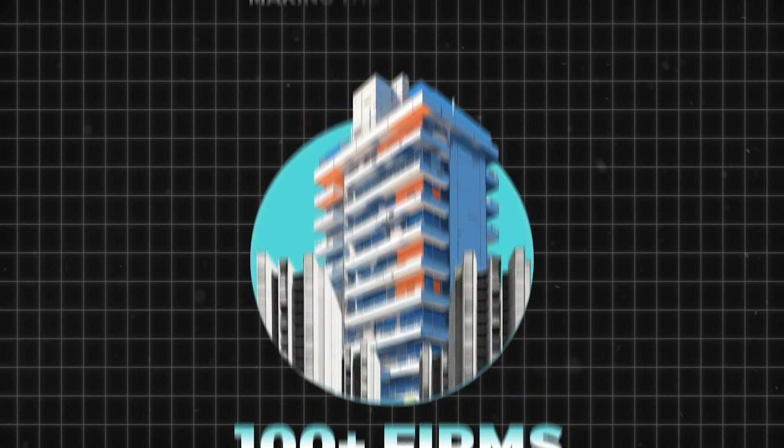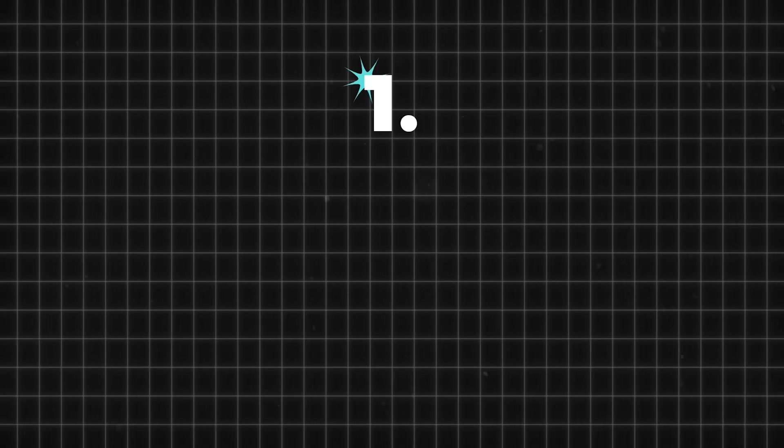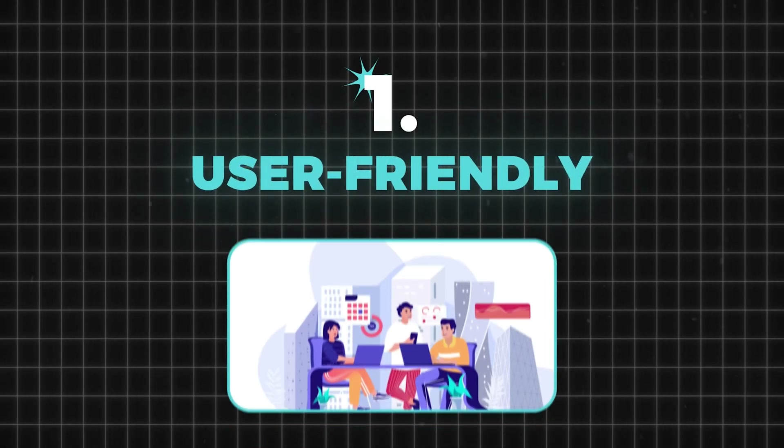Right now, we've had the privilege of working with over 100 firms, making their workflow smoother and more efficient. Alright, now you're all caught up. Let's get back to what you came here for. The first thing you must look for is if the software is user-friendly.